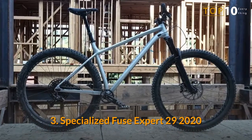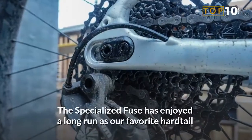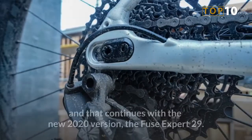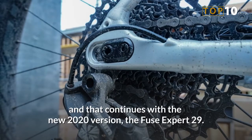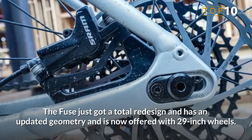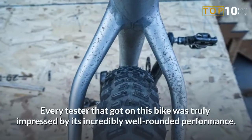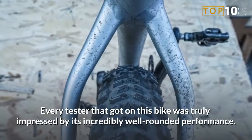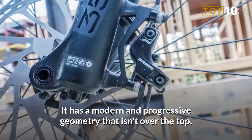Number 3: Specialized Fuse Expert 29 2020. The Specialized Fuse has enjoyed a long run as our favorite hardtail, and that continues with the new 2020 version, the Fuse Expert 29. The Fuse just got a total redesign and has an updated geometry and is now offered with 29-inch wheels. Every tester that got on this bike was truly impressed by its incredibly well-rounded performance. It has a modern and progressive geometry that isn't over the top.